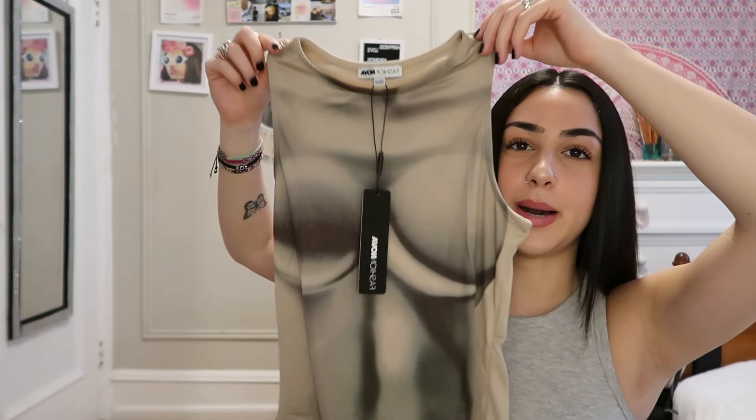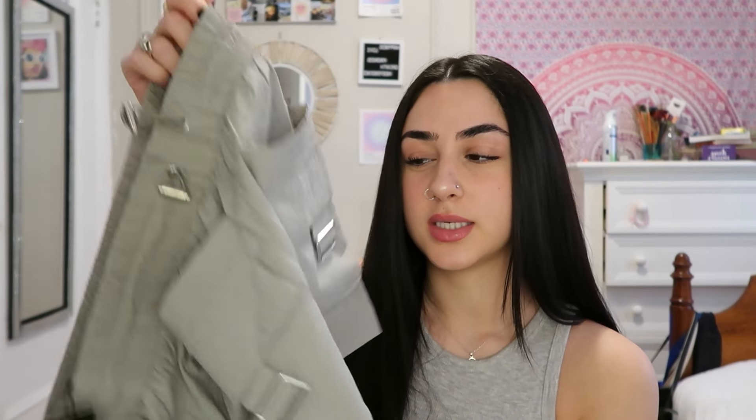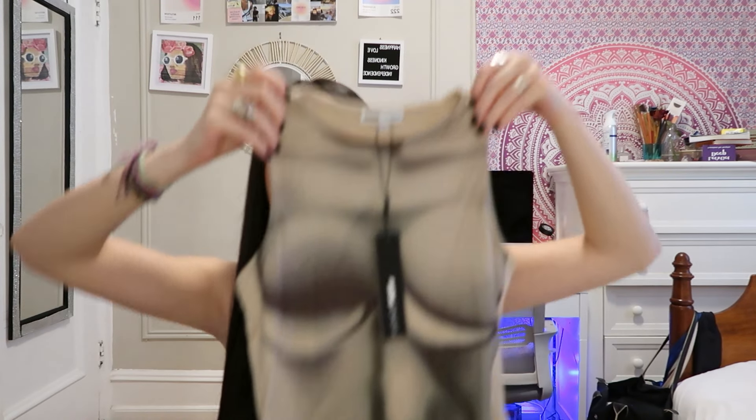I jumped to the next one without even telling you guys. I got this in a size medium - shut the fuck up!